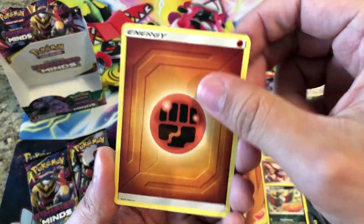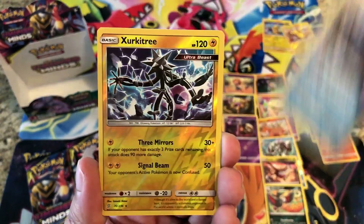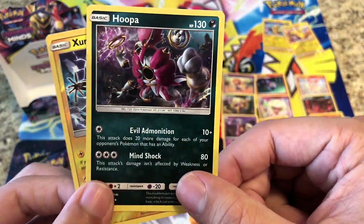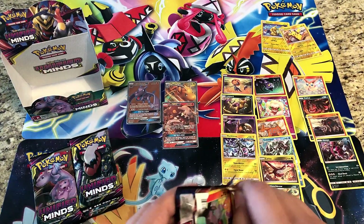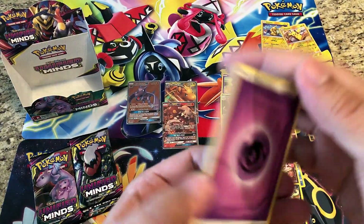Come on — GX, full art trainer, anything here. Karrablast — reverses a Zeraora Tree, another rare reverse holo — and the rare: we got a holo Hoopa! Very, very nice. At least we got something — the holo rare count is climbing back up, we're at four now, but we still need some GX's.